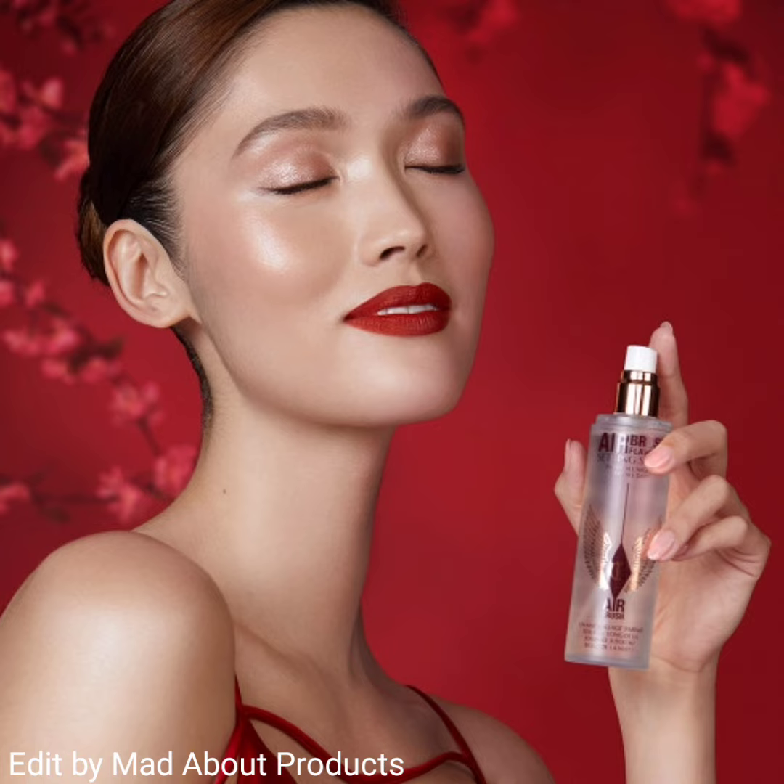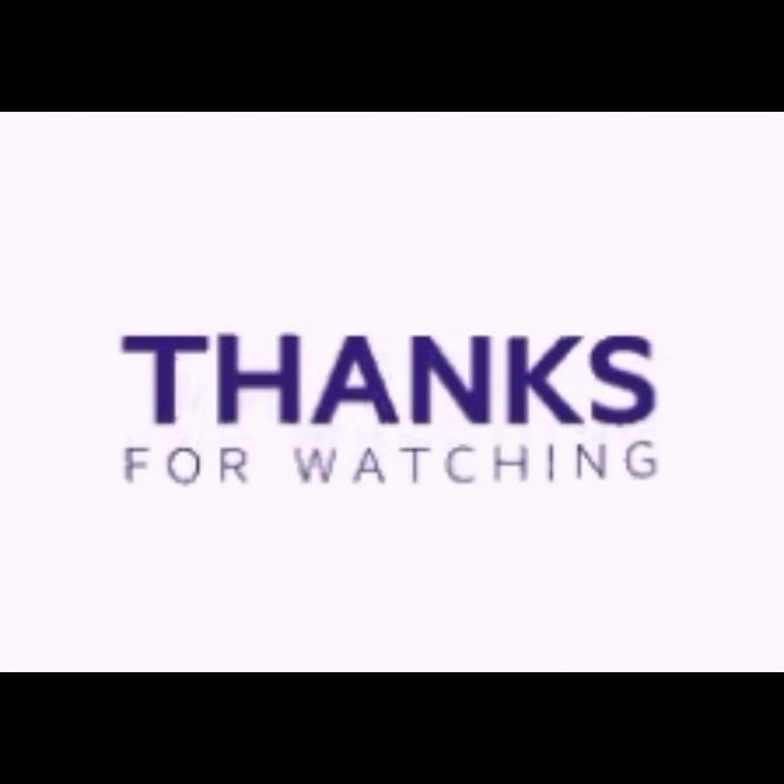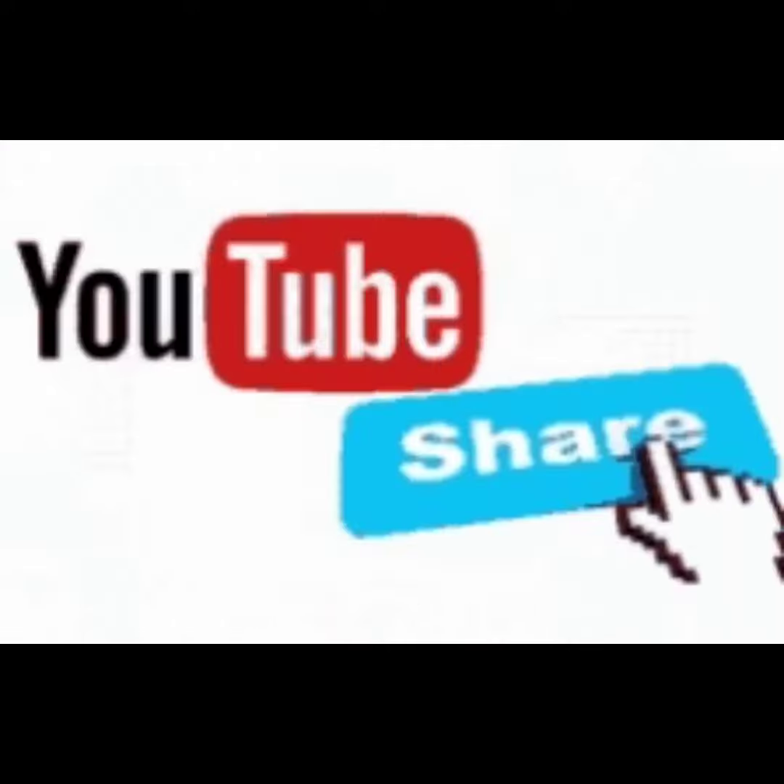If you want to buy this collection, you can visit the Charlotte Tilbury website. That's all about the Charlotte Tilbury Lunar New Year 2023 collection. If you like this video, please give a big thumbs up, subscribe to my channel, and hit the bell icon. Stay tuned, stay connected, stay healthy. Bye!